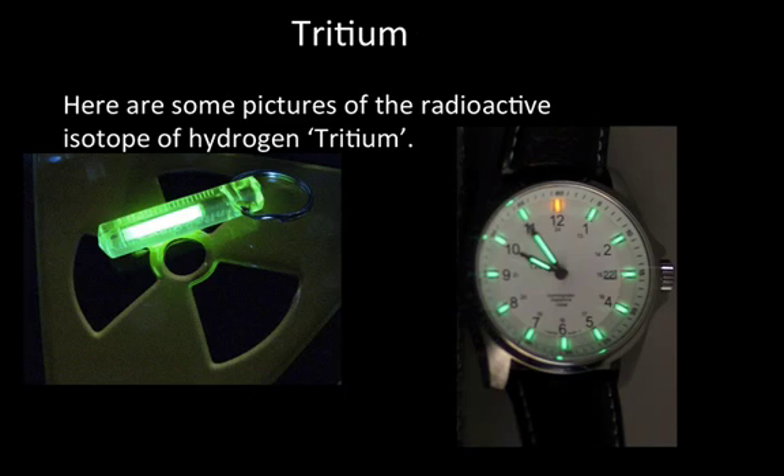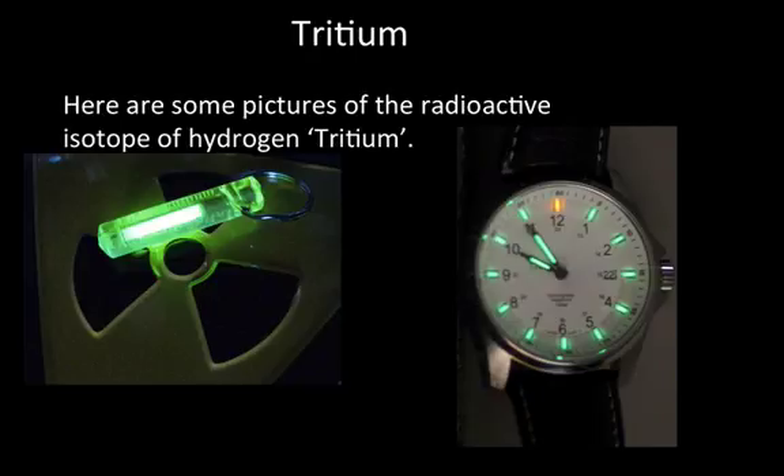Here are some pictures of the radioactive isotope of hydrogen, tritium. Here is a video of an exploding hydrogen balloon. The video will be linked in the description.